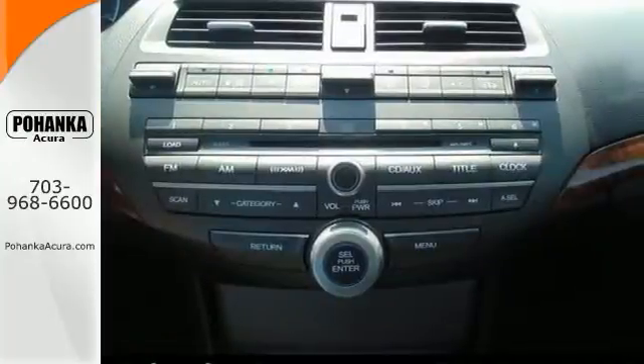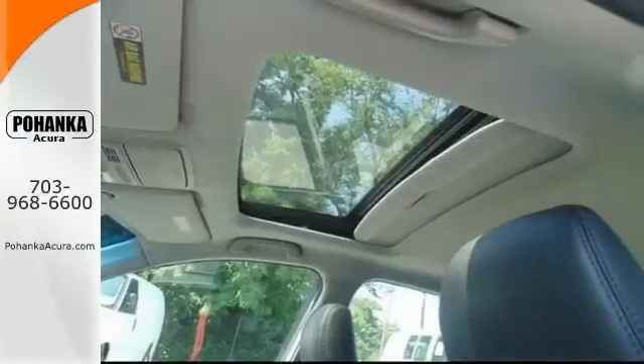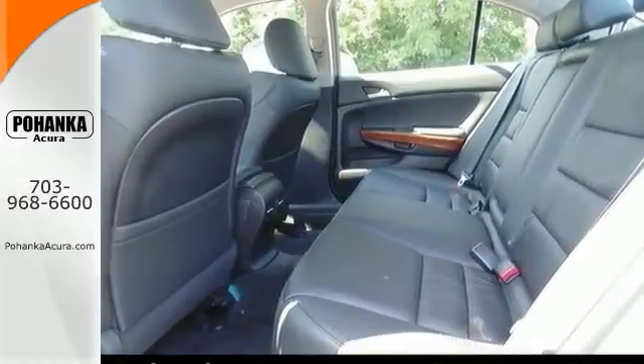With a fresh twist on a familiar blend of smooth acceleration, crisp handling, and responsive braking, and comfortable cruising, this Honda Accord continues to do the same old thing, but just better than ever.